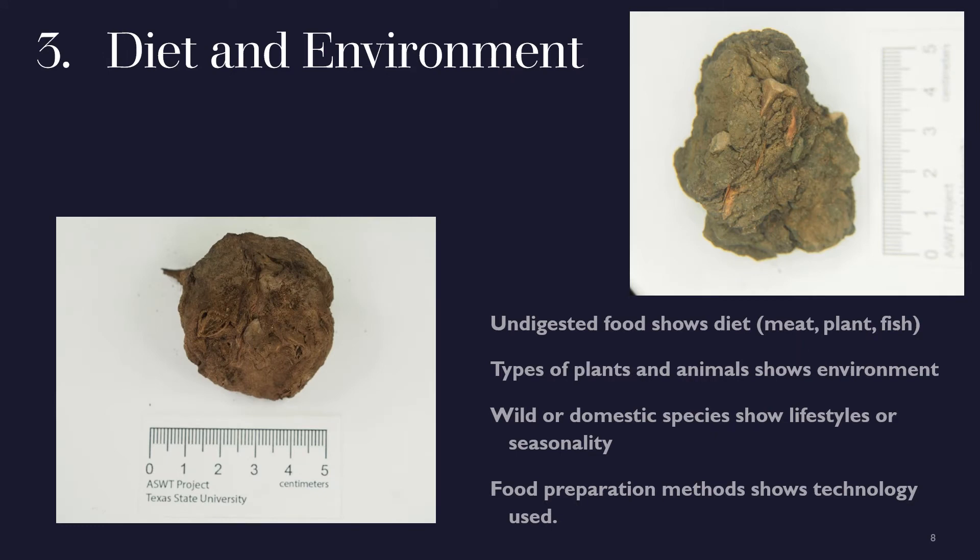The most common information we get from coprolites is about what people were eating. The types of food eaten show what the people hunted, farmed, or traded for, and this can tell us about the environment and the climate they lived in. Luckily, the human stomach does not destroy everything that passes through it, so when examining coprolites we can use a microscope to see and identify small pieces of bone, fish scale, seeds, or undigested bits of plant.